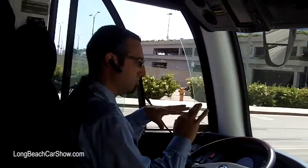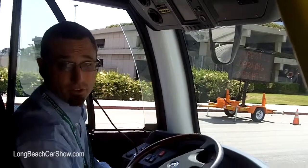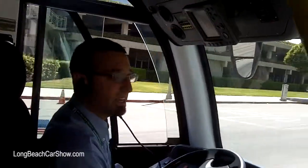This is the Proterra EcoRide bus, branded by Foothill Transit as the Ecoliners. This bus is 35 feet long and seats nearly as many people as a 40-foot conventional bus. It has no engine — it's past hybrid. It's pure battery electric.